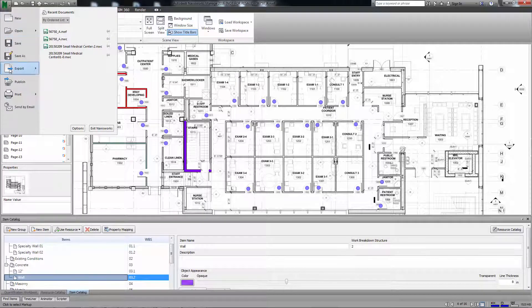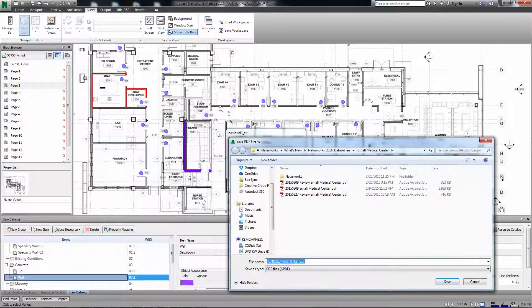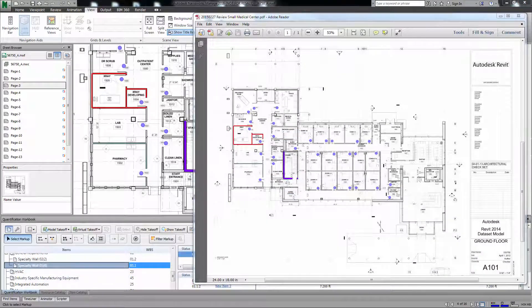Once you have finished drawing takeoffs, you can now print the 2D sheets containing your markups using the print option in Navisworks. This Navisworks 2016 update helps you clearly communicate your 2D takeoff efforts.